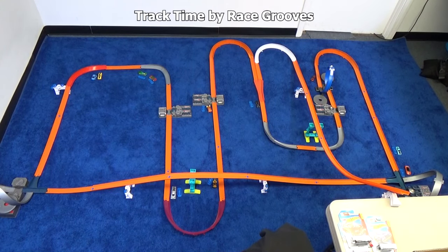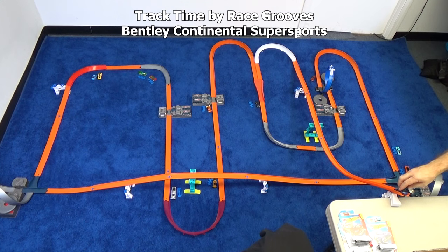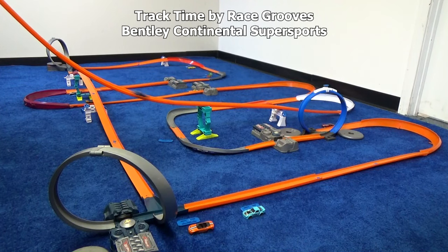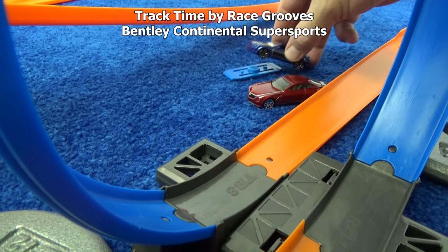Bentley Continental Super Sports — not my favorite wheels, but I guess some people like them. He did make a lap. Here's your mark — let's try you again. He gets a lap again and furthers his mark. So even though he's over there with the Cadillac, he gets a one-lap marker to go with him.